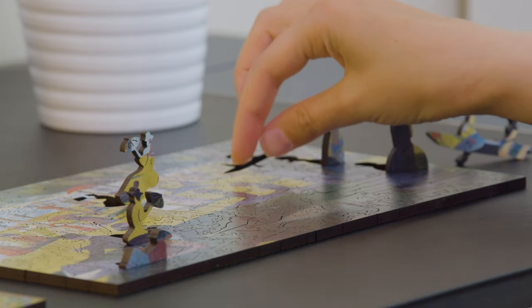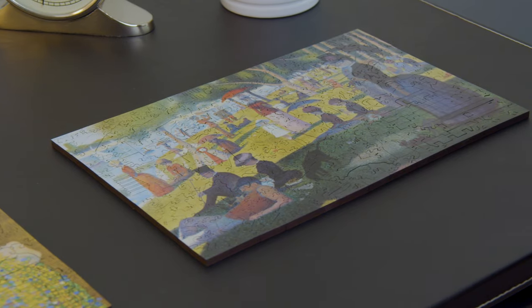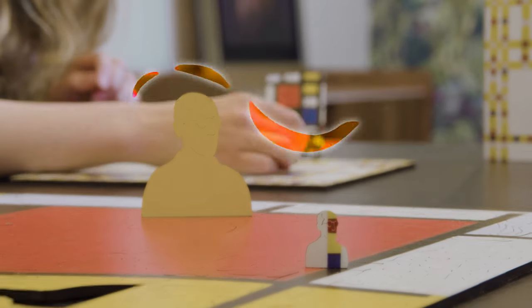You will unfold details about the legacies of da Vinci, Seurat, Van Gogh, Klimt and Mondrian.